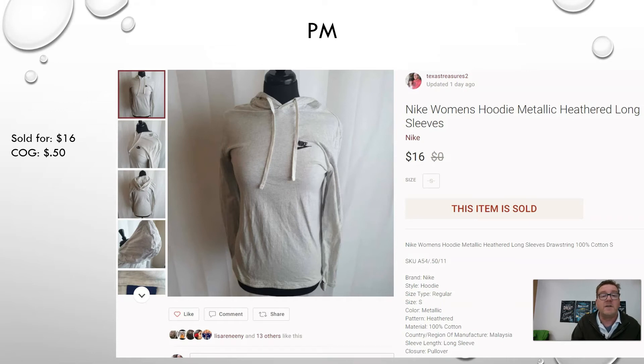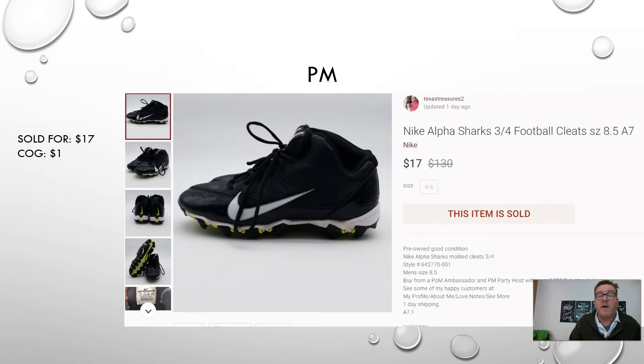Here we have a garage sale find — a pair of Nike Alpha Sharks three-quarter football cleats, size 8.5. We're in February and football season doesn't kick off until August typically, but there are leagues that play year-round. I picked these up for $1 at a garage sale and sold them for $17 on Poshmark.